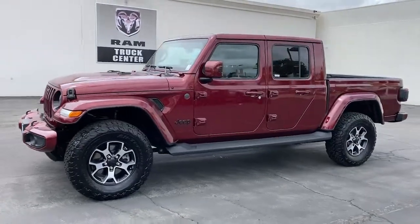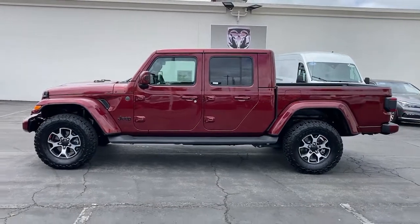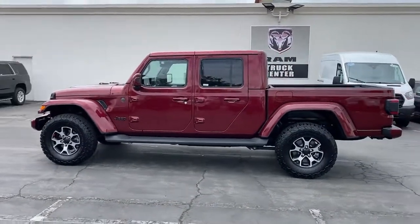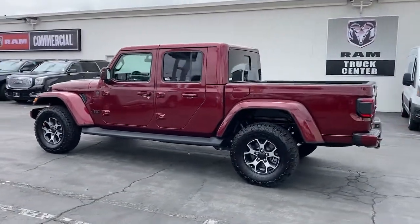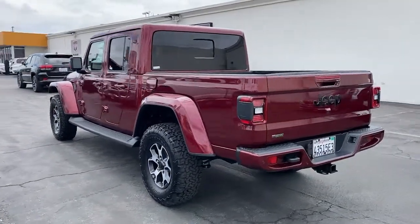Can you see yourself in the 2021 Jeep Gladiator? With less than 5,000 miles on the odometer, this vehicle stands out from the rest. Here's an off-roader's dream come true, the Gladiator.